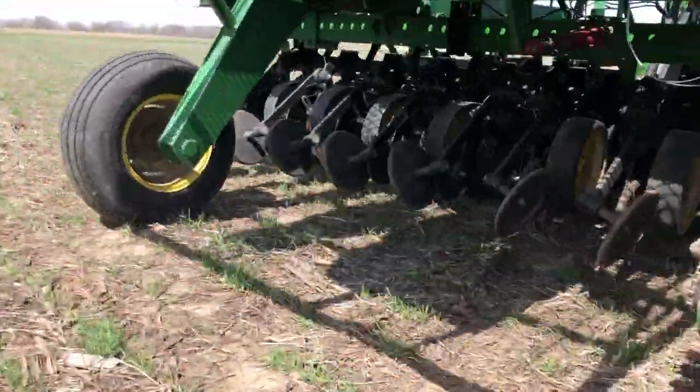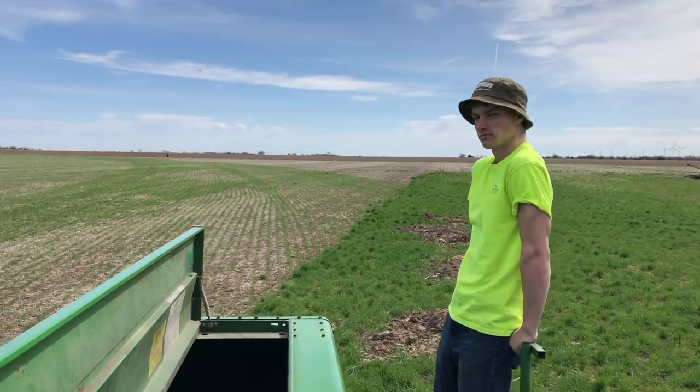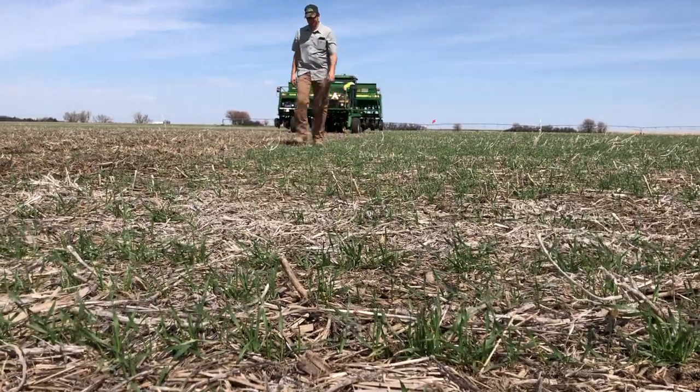These test plots are also helping us put into action one of our core values, which is innovation through education. At Green Cover Seed we truly believe that education is the driving factor in the regenerative ag movement, and we hope that farmers, ranchers, and anyone with an interest in agriculture can look at these plots and see that there's a lot more to grow than corn, beans, or wheat.